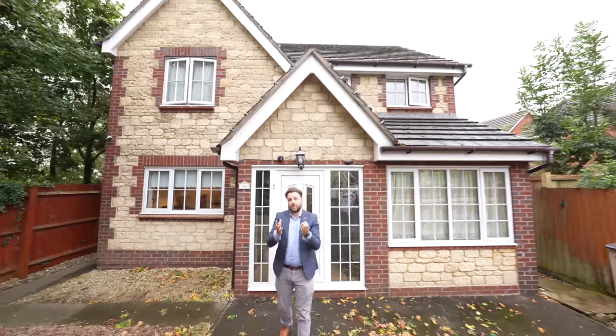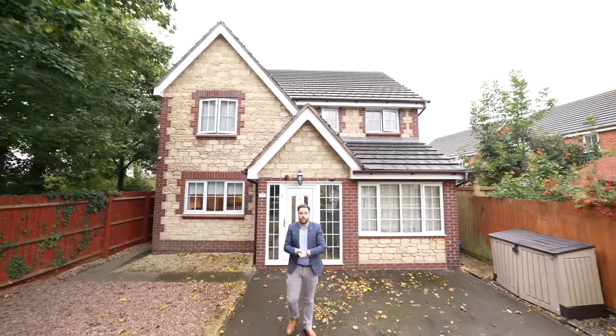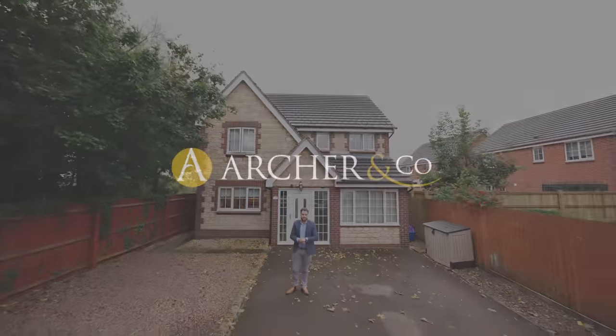So if you think this superb family home could be your next property, why not get in touch and arrange a viewing with one of the team.